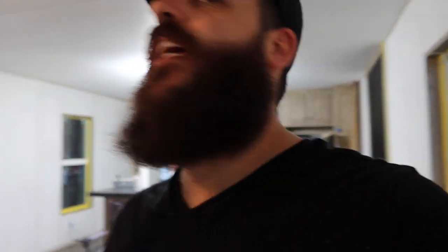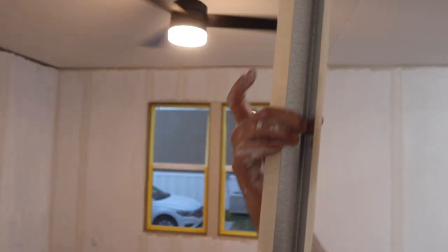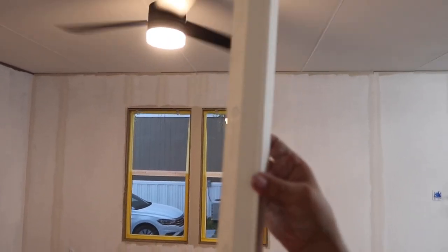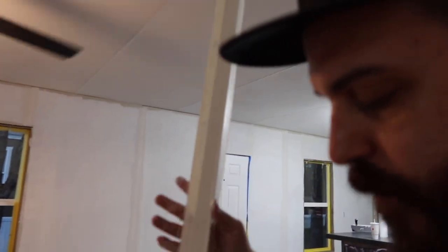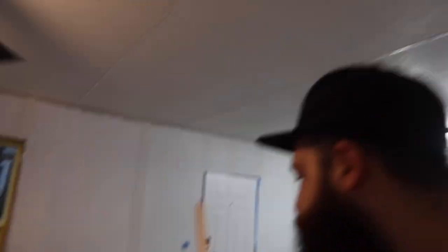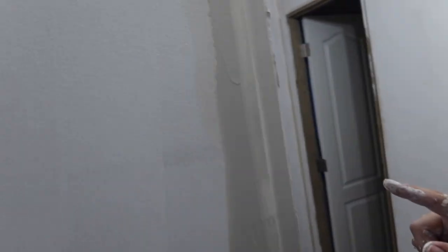Good evening everybody, just coming with an update. I have finished taping all of the seams in the entire house and I am just now finishing up doing my corner beads. What we got for the corners are metal corners with paper attached to them to mud down to the wall — they make a really nice sturdy sharp corner. I love these things, they're very affordable, about four dollars and fifty cents a piece. We have seven corners in the house so we have seven of these.